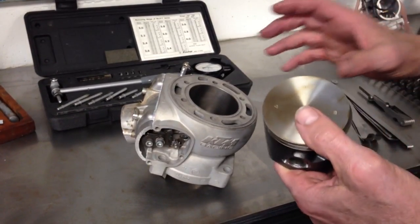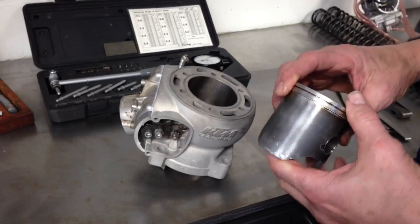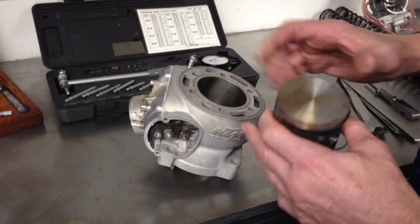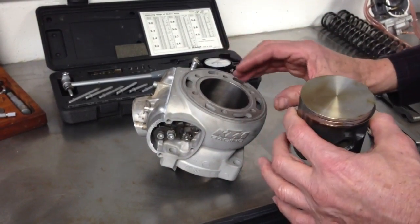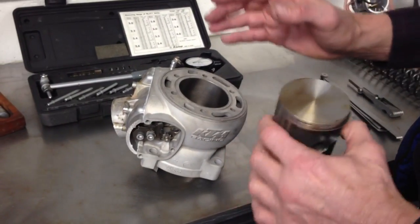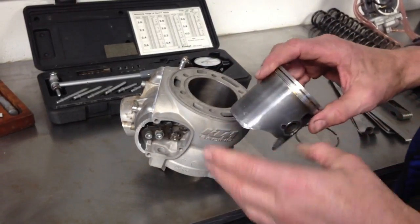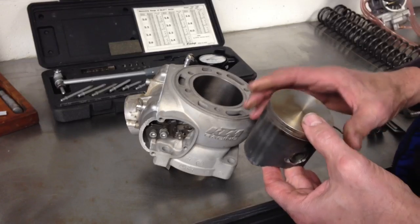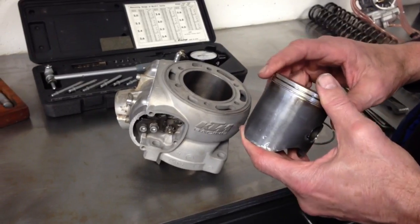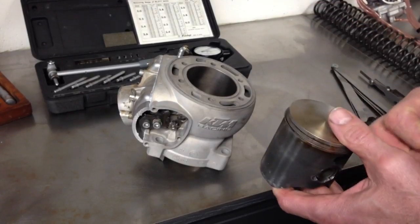Why we have different clearances for different types of engines is because of how they're built. This is aluminum and this is aluminum, but there are different types of aluminum and different thicknesses, so they expand at different rates. When the engine heats up, the cylinder expands and the piston expands, and manufacturers calculate those rates to figure out what it's going to take to keep the engine alive. The clearances I mentioned are pretty typical of a cast piston, which is what this is. With a forged piston — like a Wossner or a Lysko — the clearances need to be larger because they are denser and they expand more.